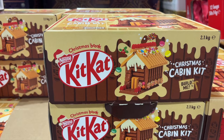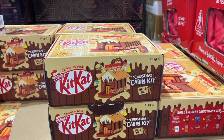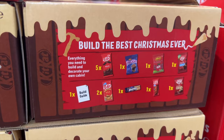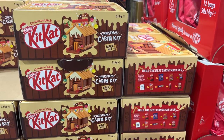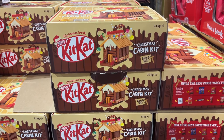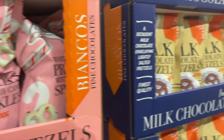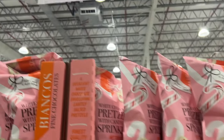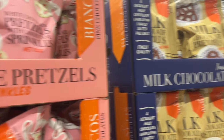This is a Kit Kat Christmas cabin kit — so you build it. It's $40. It's 2.1 kilograms of chocolate. I want it. That would make a fantastic alternative to a gingerbread house if you're not a fan of gingerbread. Here we have some white chocolate pretzels with candy cane sprinkles and milk chocolate pretzels. These ones here are $11 and these ones are $20. It's 700 grams.